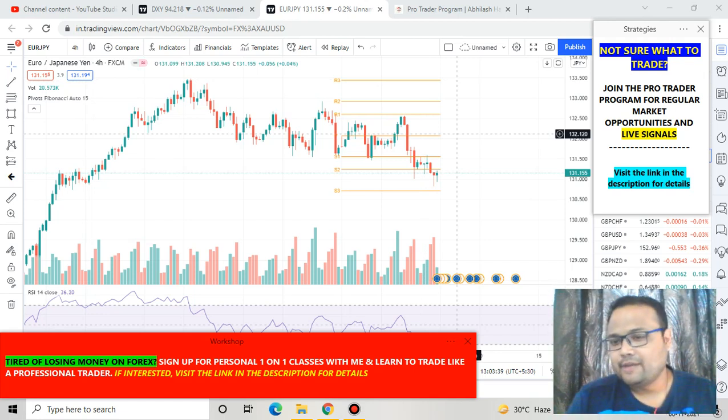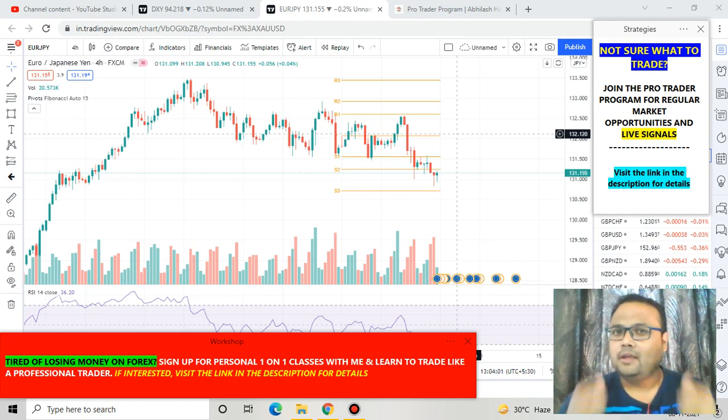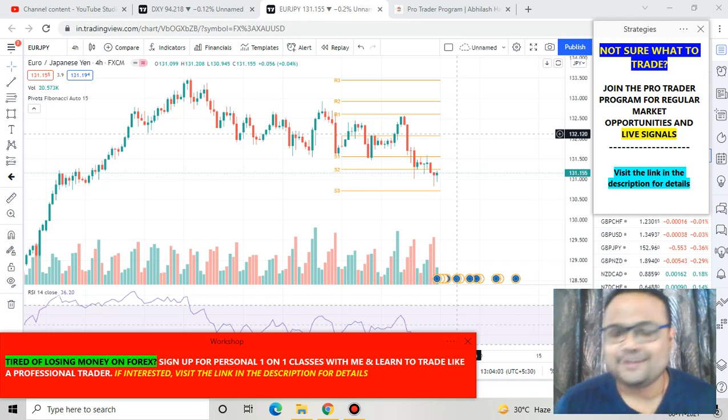Hello, welcome to my channel. My name is Avilash and I'm a trader next door. In this video I'll be analyzing the chart of Euro/JPY, Euro Japanese Yen, for Monday. If you're watching my videos for the first time, please subscribe for regular market analysis and check out the forex analysis playlist for other pairs like Euro/USD, GBP/USD, Gold, USD/JPY and many more. Let's get started.